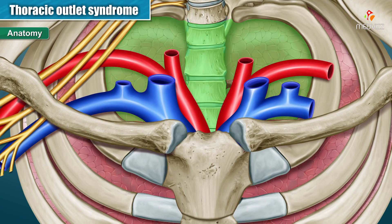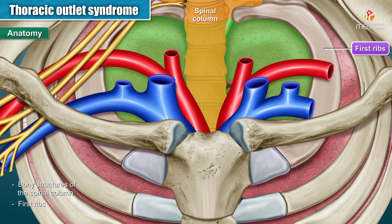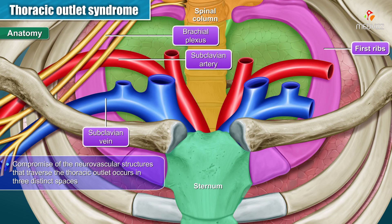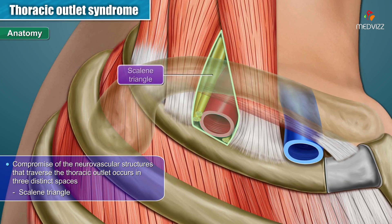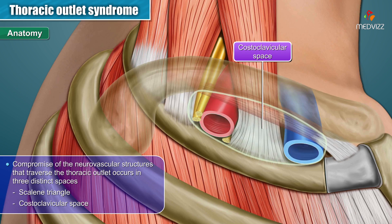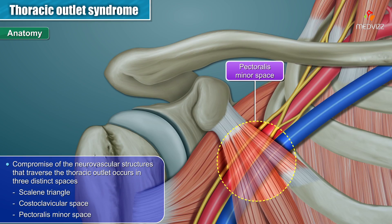Anatomy. The thoracic outlet is bounded by the bony structures of the spinal column, first ribs, and sternum. Compromise of the neurovascular structures that traverse the thoracic outlet occurs in three distinct spaces: the scalene triangle, the costoclavicular space, and the pectoralis minor space.